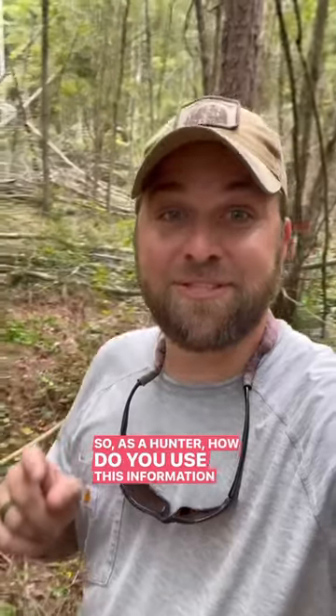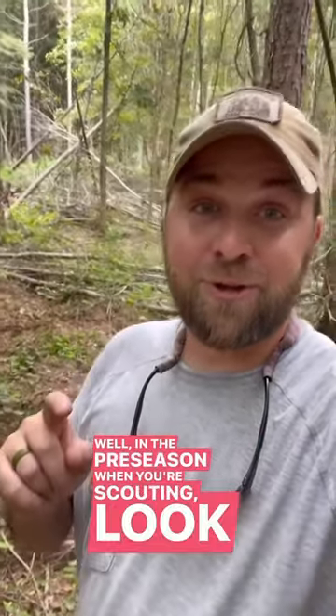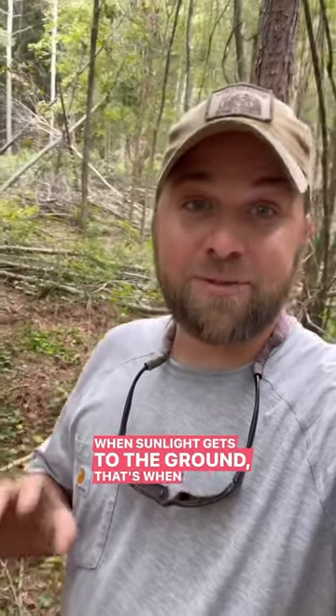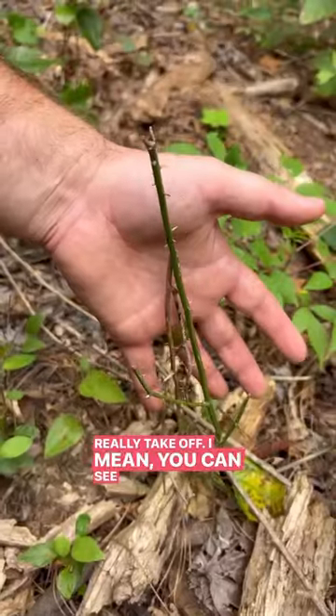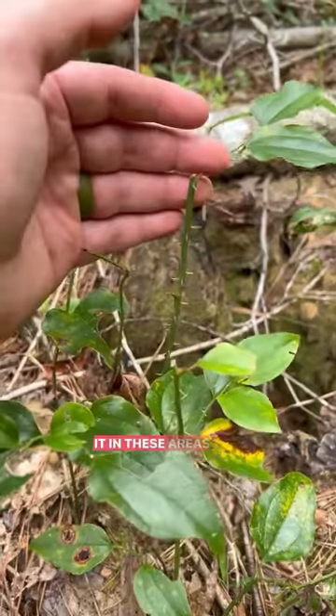So as a hunter, how do you use this information to your advantage? In the pre-season when you're scouting, look for areas where trees have blown down. When sunlight gets to the ground, that's when the Smilax is really going to take off. I mean, you can see how much the deer have been utilizing it in these areas.